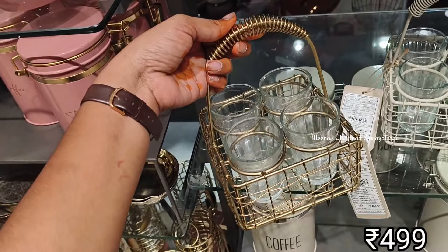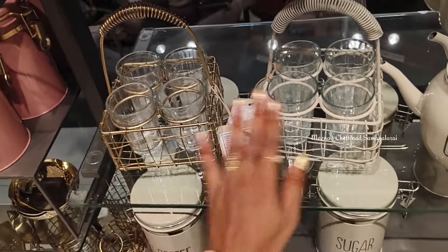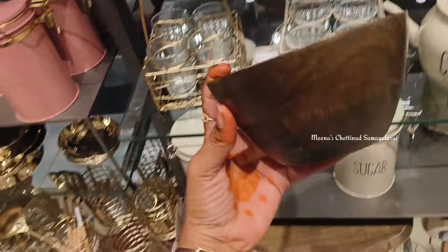Next, you can also use a tea set. You can also use a carrier. You can also use 4 glasses — there are also 6 glasses — in 2 different color shades.